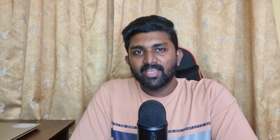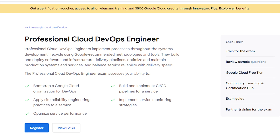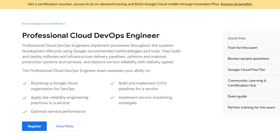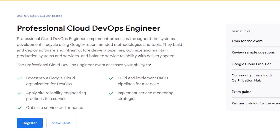First things first, let's discuss what the Professional Cloud DevOps Engineer exam is all about. The certification assesses your skills in various domains, including applying Site Reliability Engineering principles, optimizing service performance, implementing monitoring strategies, building CI/CD pipelines, and managing service incidents. The exam cost is $200 and has a duration of 2 hours.